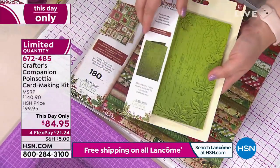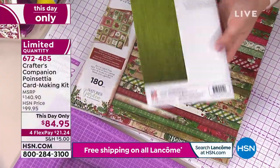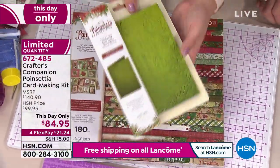You also get this fabulous poinsettia 3D embossing folder. Can you see the dimension that we get in that?